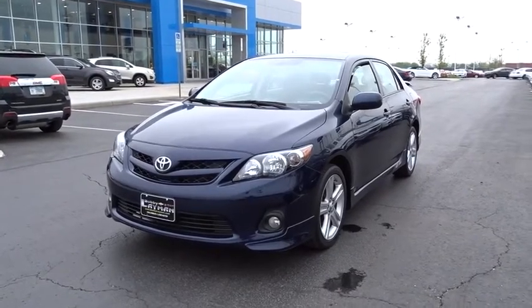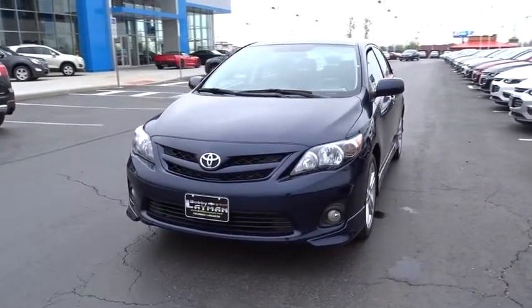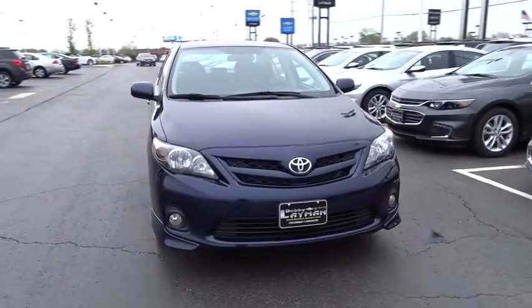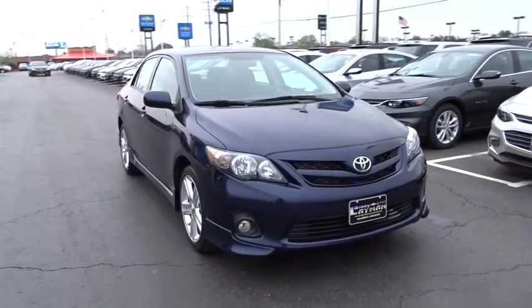The 2013 Toyota Corolla. The Corolla is still a great option for those who want dependability, comfort, and value. This vehicle has less than 30,000 miles.